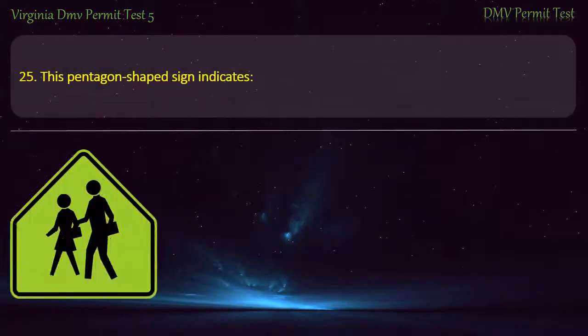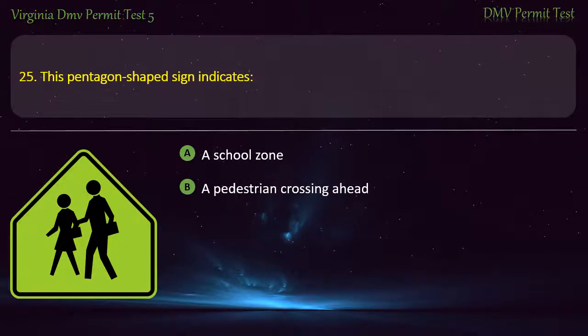Question 25: This pentagon-shaped sign indicates — a school zone, a pedestrian crossing ahead, a hospital ahead, or a bus stop ahead. Answer: A school zone.